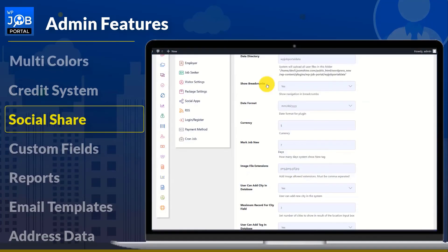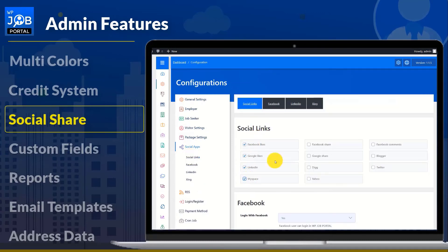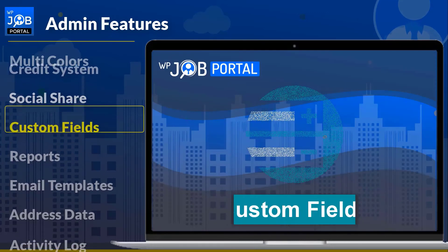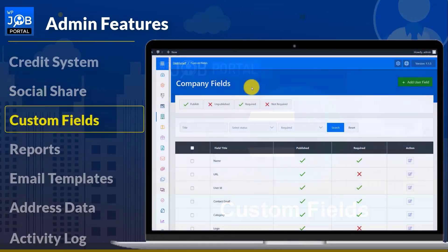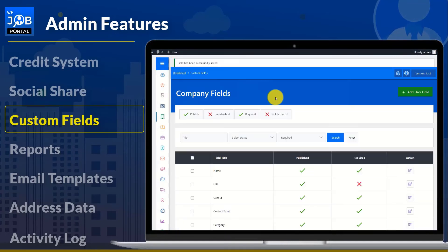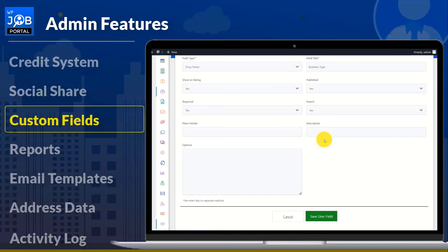Configuring social sharing settings is up to the admin. Employers and job seekers can only share jobs on those social media platforms configured by the admin. An admin can add multiple types of custom fields. The advanced custom fields functionality allows the admin to add or remove fields from resume, company, or job posting forms as needed, with one-click editing.